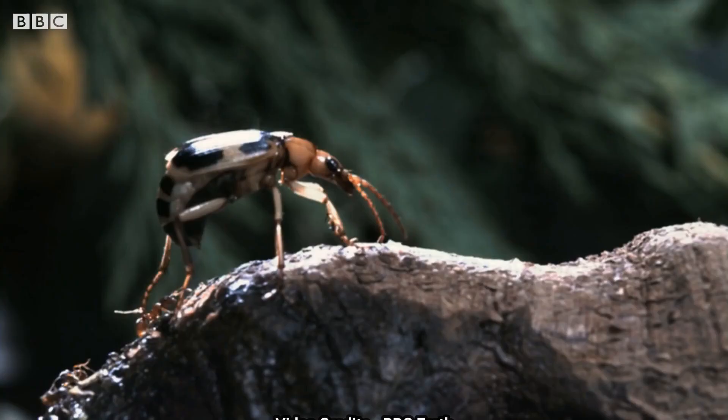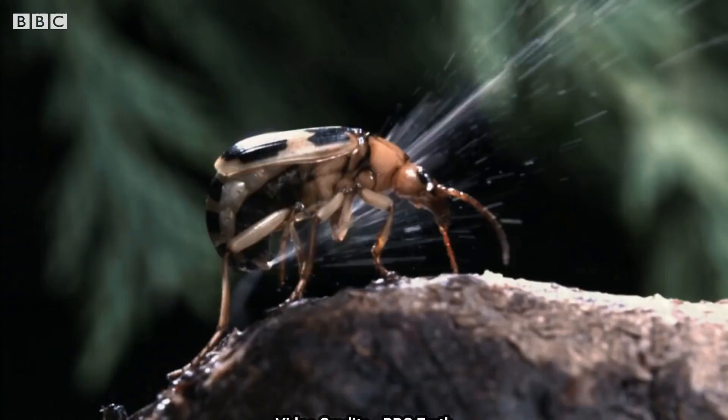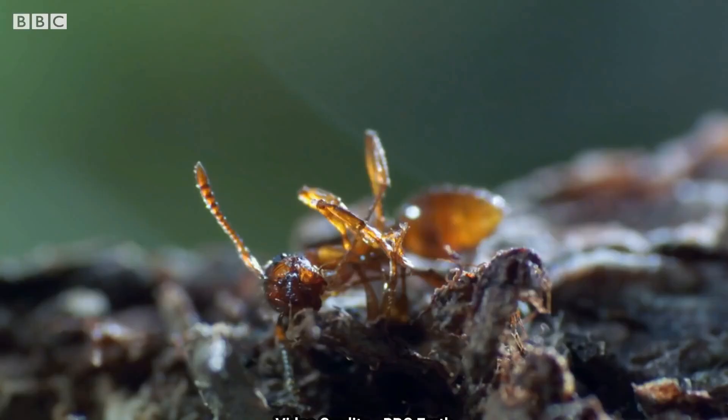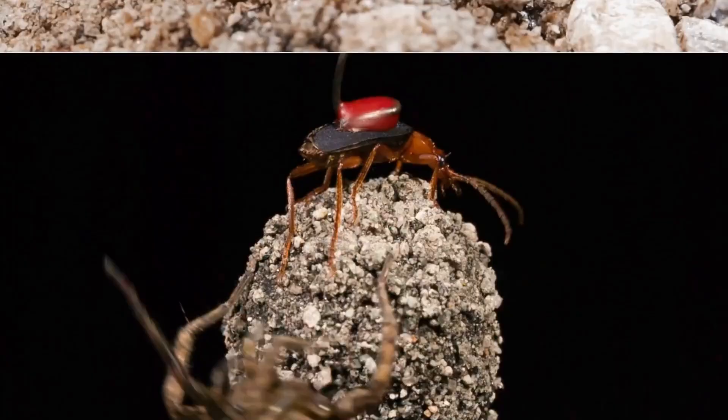So how does the bombardier beetle's chemical spray work? Well, when it feels threatened, the beetle mixes two separate chemicals, hydroquinone and hydrogen peroxide, together in a special chamber in its abdomen. This reaction creates a hot, noxious spray of benzoquinone and other compounds that can reach temperatures of over 100 degrees Celsius.